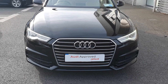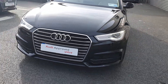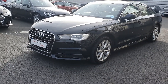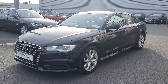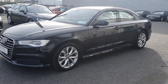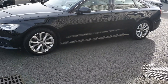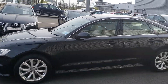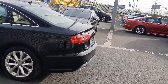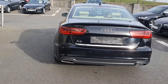The Audi Signature front frame grille is finished in chrome with a chrome surround. We've got honeycomb inserts in the front and rear bumpers to give it a sportier look. LED rear lights and LED daytime running headlights. The car sits on these really smart 5 twin spoke 18 inch alloys.